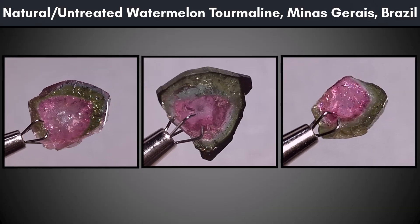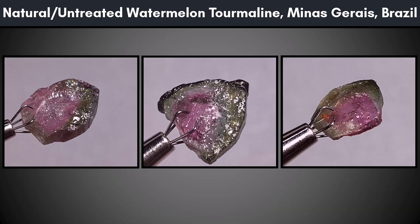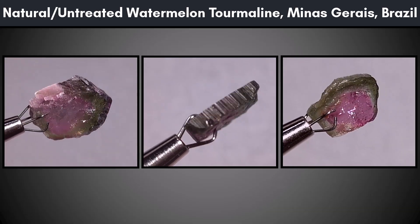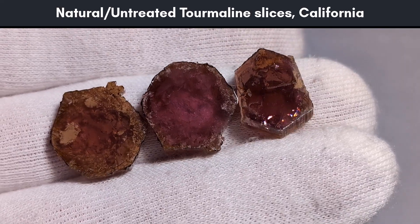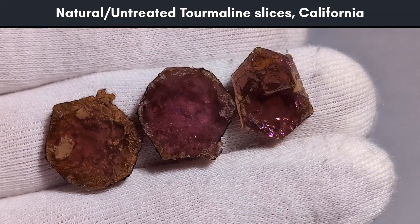These specimens are watermelon tourmaline from Minas Gerais, Brazil. These specimens are from California. Many colors of tourmaline exist, but pink and green were the main colors I had on hand for this video.